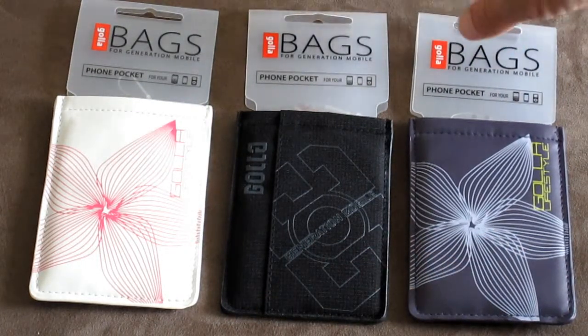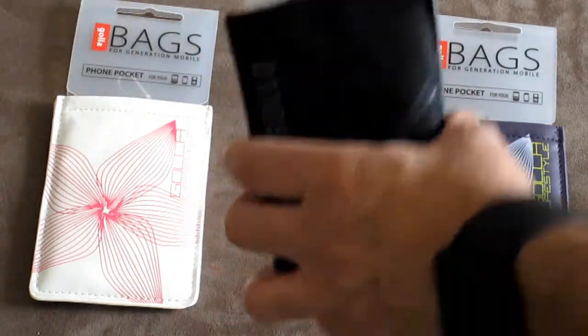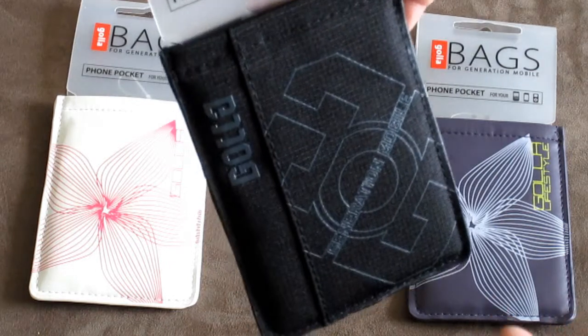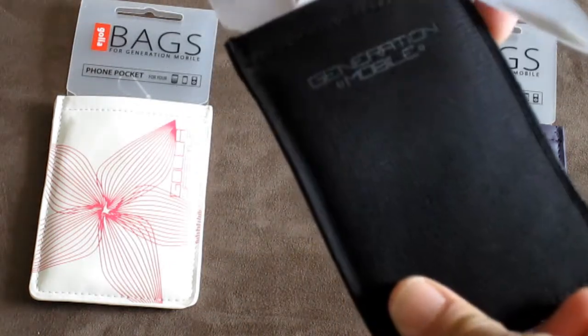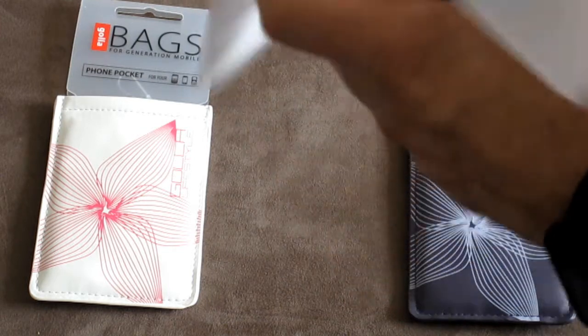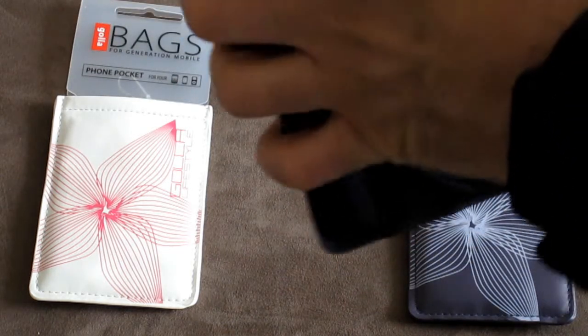They are washable — if you get them dirty you can just throw them in the wash. They fit the phones very well, and I'm going to show you the black one here. There's quite a bit of detail on it, and you'll be able to see that with the pictures we provide as well.